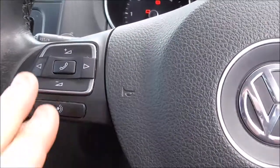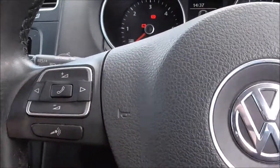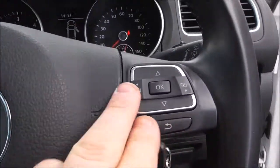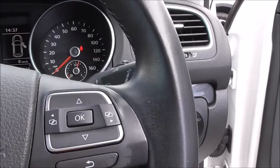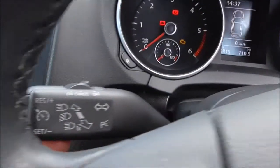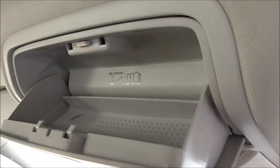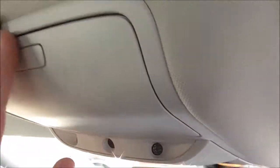Coming up to your steering wheel controls, you have your volume controls, telephone answering via Bluetooth or plugged in through your AUX. There's also a mute button, and on this side you have your menu keys as well. This vehicle also has cruise control as a feature, and there's a sunglass holder — very nice indeed.